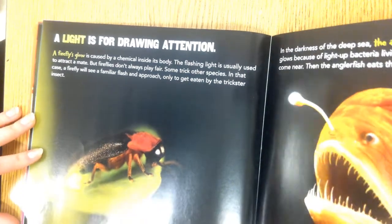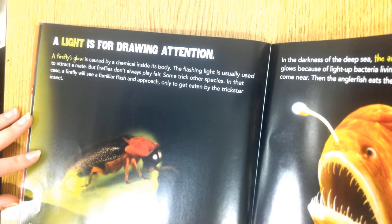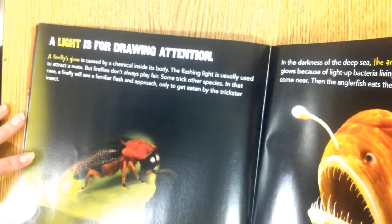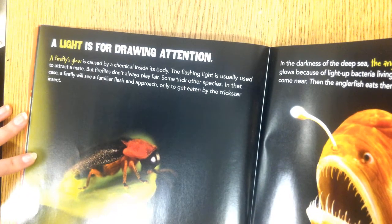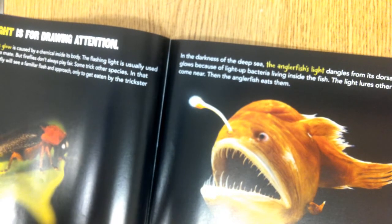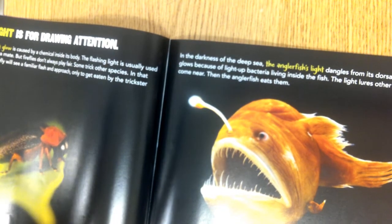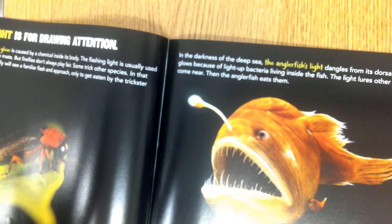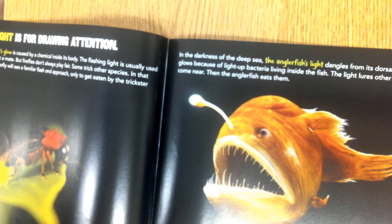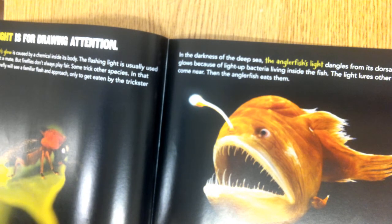A light is for drawing attention. A firefly's glow is caused by a chemical inside its body. The flashing light is usually used to attract a mate, but some fireflies trick other species — a firefly will see a familiar flash, approach, and get eaten by the trickster insect. In the darkness of the deep sea, the anglerfish dangles a light from its dorsal fin, which glows because of light-producing bacteria living inside the fish. The light lures other fish to come near, and then the anglerfish eats them. A firefly is a beetle; an anglerfish is, of course, a fish.